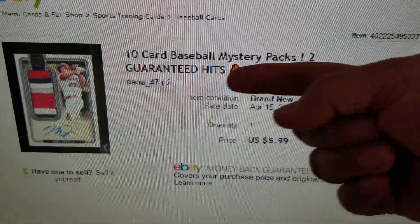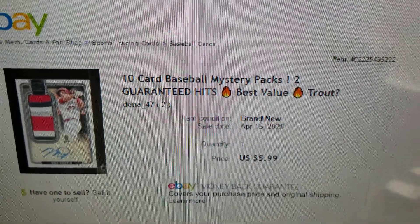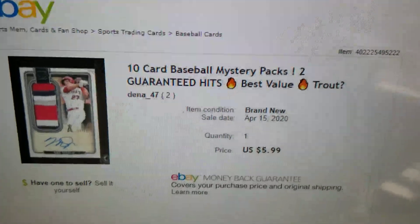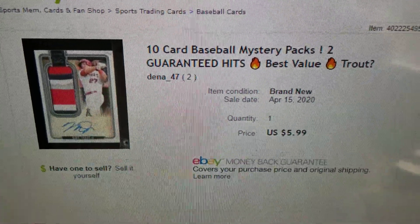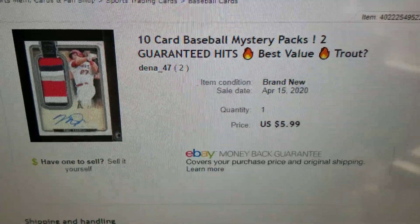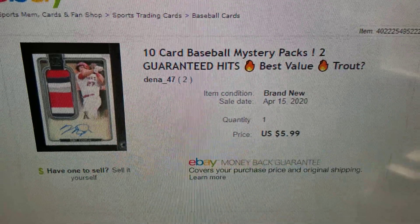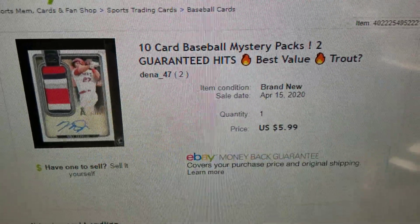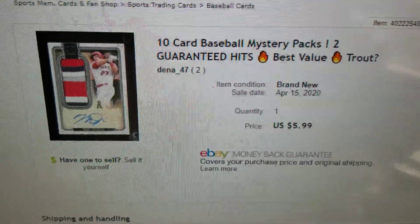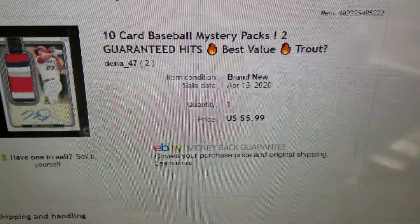The seller now only shows 2 feedback. When I got this, it was 0 feedback, so I am taking quite a risk. I think the seller realized he wasn't charging enough for shipping, so he raised the price to $7.50, adding $1.50 after I had made my purchase. I don't think I'm getting the Trout, since I'm one of the first people to buy this, but the envelope came in today.